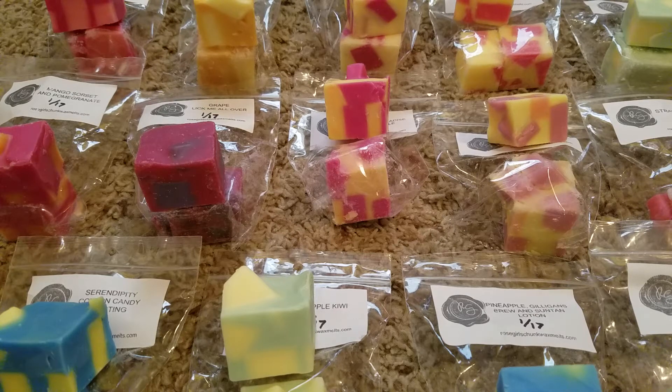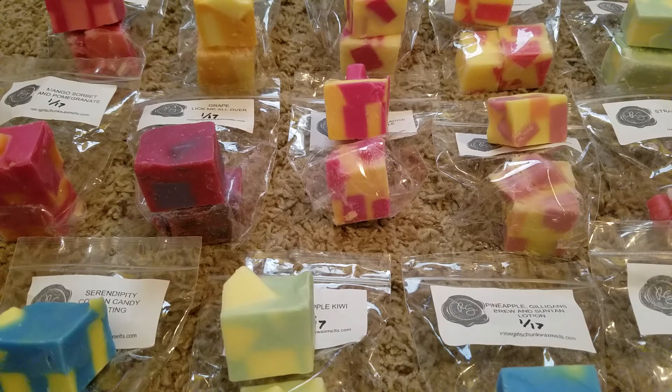Hey y'all, this is Carly and I am here today with the fruity sampler that I ordered from the Rose Girls pre-order in December. I previously filmed the bakery sampler and I just didn't want the video to be super long, so I split the two samplers into two different videos. This one is all fruity and I'm super glad I ordered it so everything will be nice and cured and ready for summer, which will be here very soon in Texas.